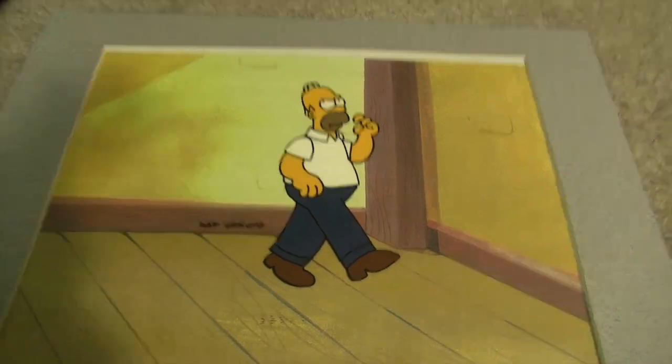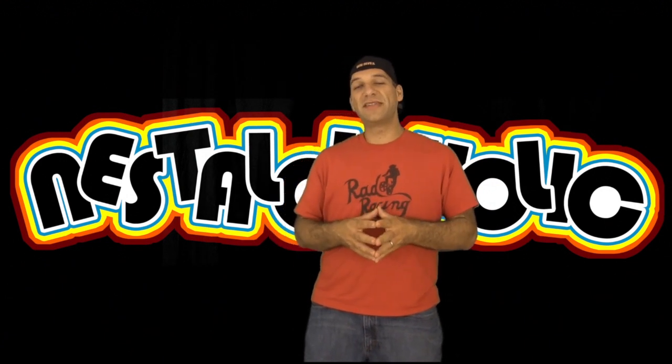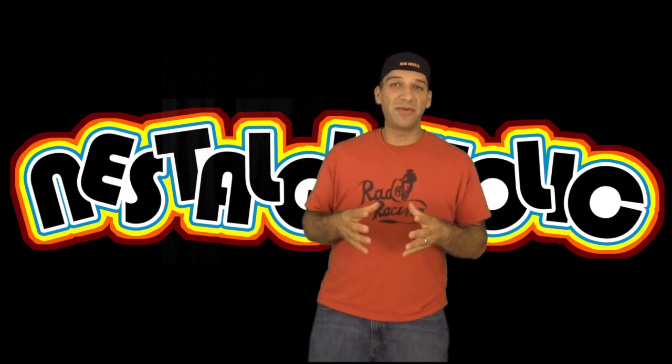The thing about The Simpsons is there are so many great characters on the show, and Homer is definitely one of them. So if you're a big fan of The Simpsons, check out some of the film cells they have available — really cool.